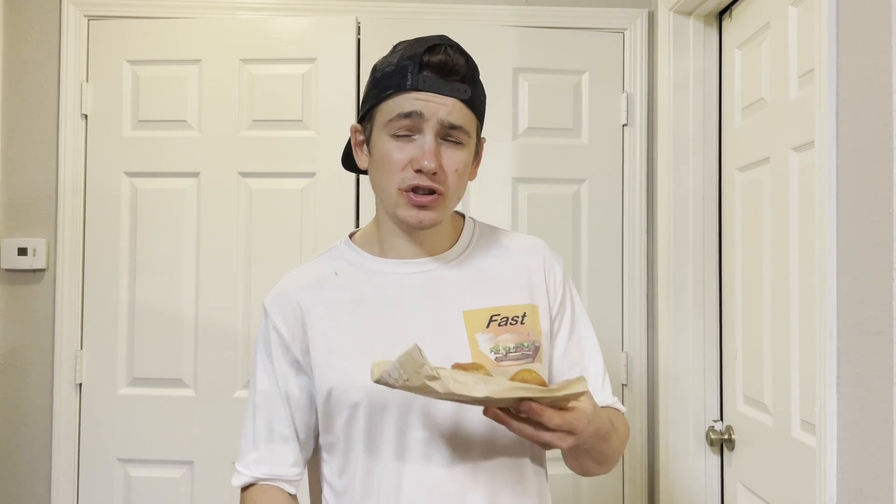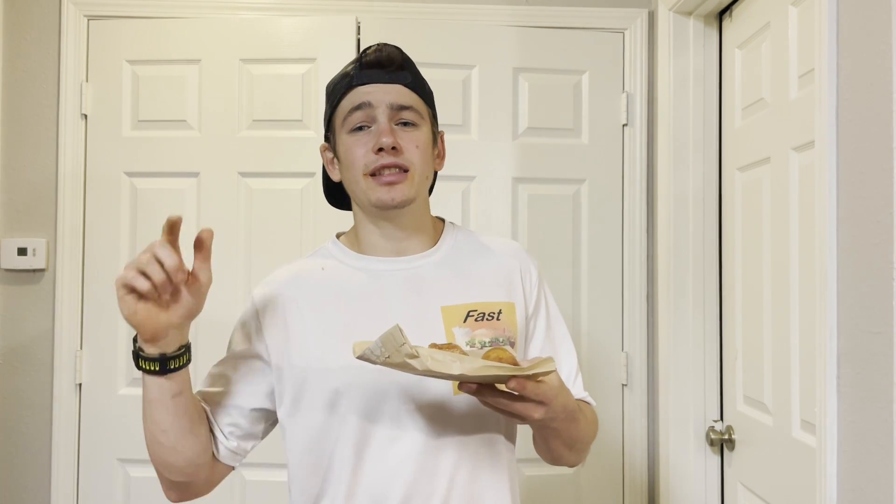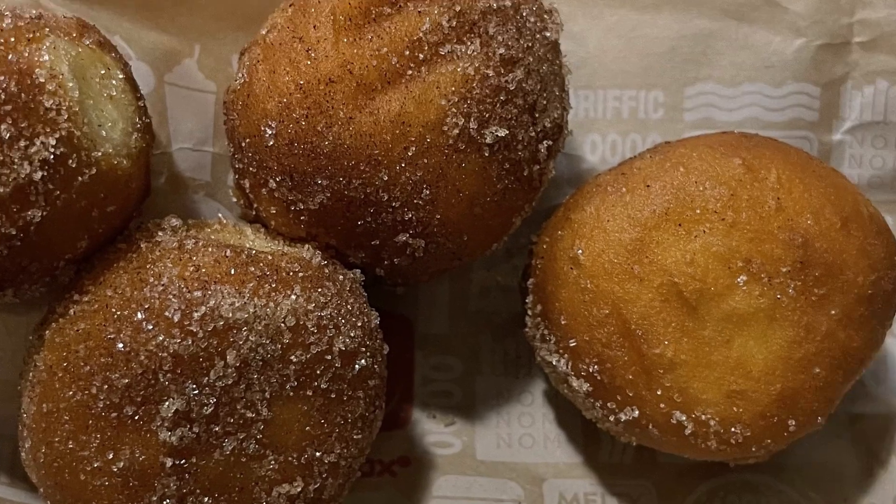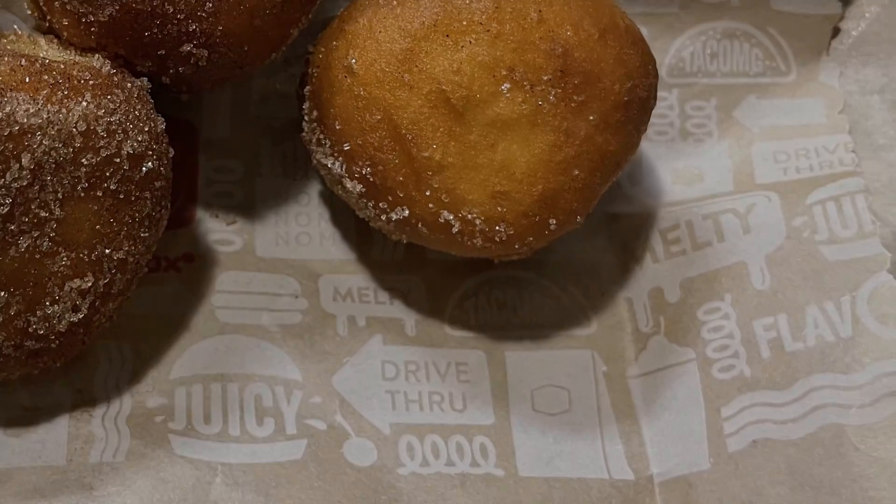Hope you enjoyed this review of the new cinnamon sugar mini donuts — munchkins, whatever they're called. If you want to see more fast food snack reviews, protein product reviews, whatever it may be, make sure to hit that subscribe button. Thanks for watching — please like, share, and subscribe. If you want to hear more, check out the Fast Foodies podcast on Apple Podcasts and Spotify.